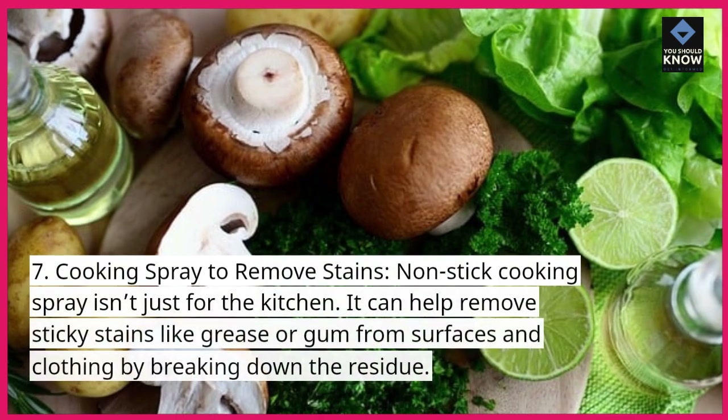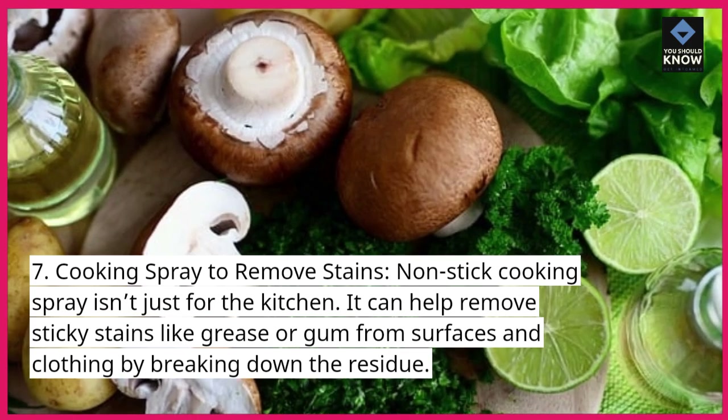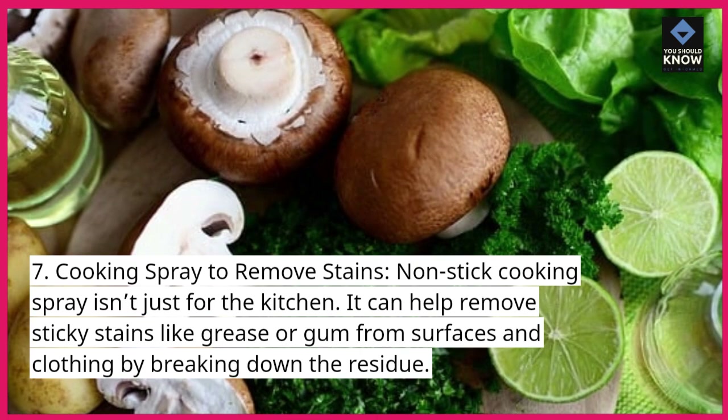7. Cooking spray to remove stains. Non-stick cooking spray isn't just for the kitchen. It can help remove sticky stains like grease or gum from surfaces and clothing by breaking down the residue.